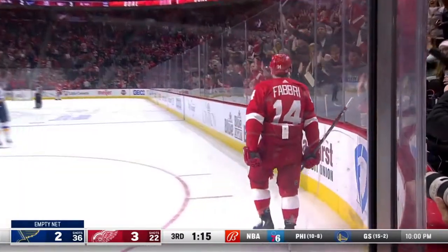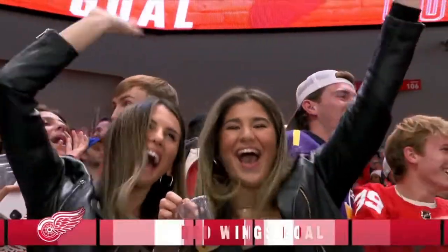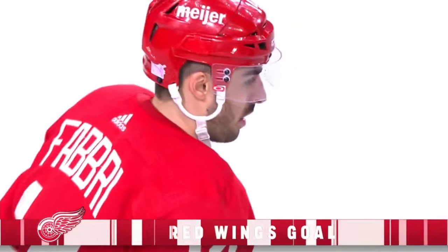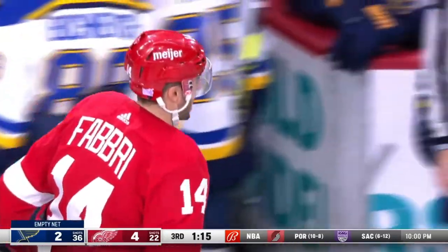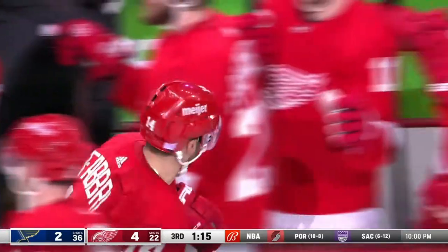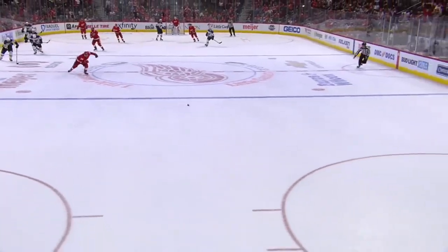Well, I'll take it — second goal in 13 games. His first goal in eight, comes against the team that dealt him. For Robby Fabry, the empty netter to seal it 4-2.